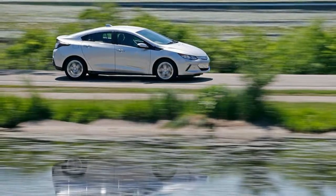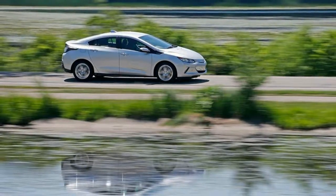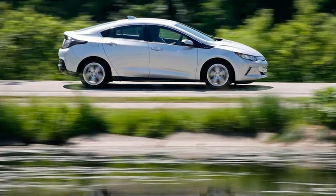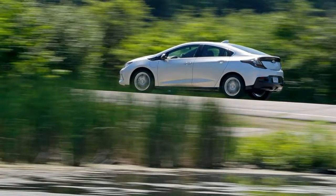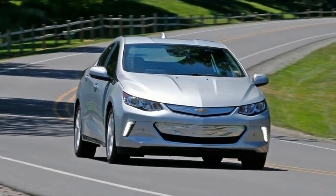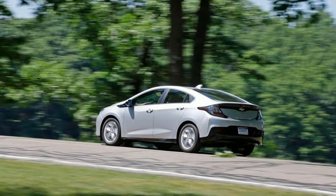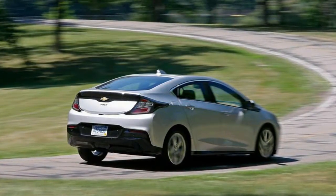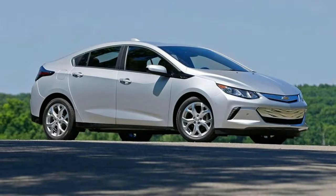Acceleration in the Volt feels quick, thanks in part to the electric motor with its instant torque delivery. The sprint from 0 to 30 mph took a mere 2.6 seconds, and 0 to 60 mph took 7.5 seconds on our test track — a respectable outing that makes it the fastest hybrid in this set. The Volt's transition from electric-only to gas power is so smooth that you may not even notice it, unless you're watching the energy flow display on the infotainment screen.